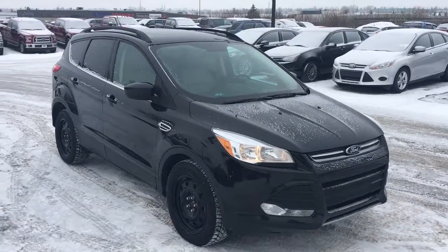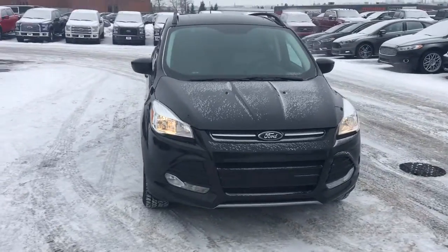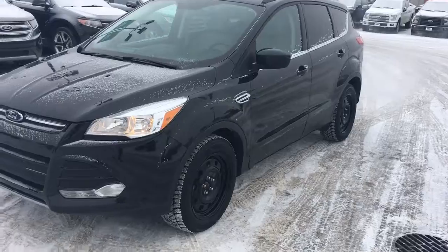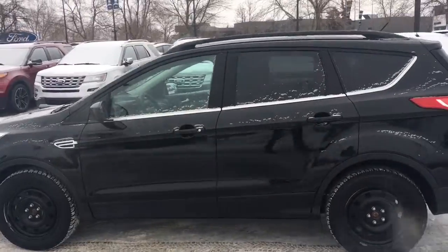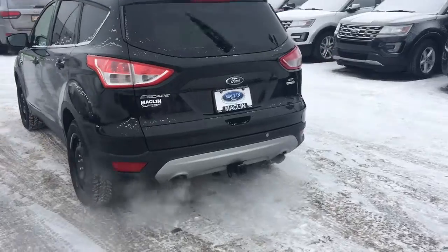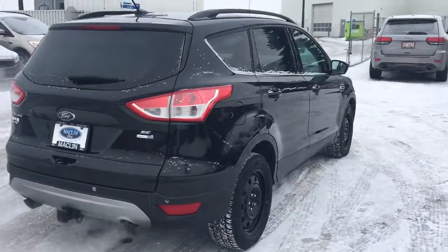Today we have a 2015 Ford Escape SE, black in color. The steel car has two fog lights on the front. Right now it has the winter rims on with steels. The summers are located in the back. It's a four-door hatchback with leather seats. It has the EcoBoost engine, a hitch so it is ready to tow, and four-wheel all-wheel drive.